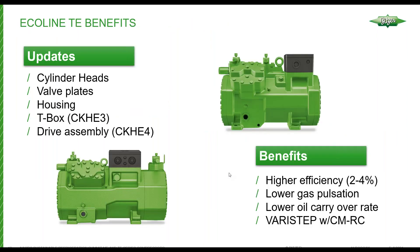The changes to the compressor — cylinder heads, valve plates, and housings — result in benefits that will be attractive to customers. There is an increased efficiency between 2% and 4%. The design of the heads and housing reduces gas pulsations and lowers the oil carryover rate, especially at higher speeds when overspeeding the compressor up to 70 Hz. Most importantly, the addition of Vari-Step mechanical unloading allows customers to meet part load efficiency requirements at the highest efficiency possible.